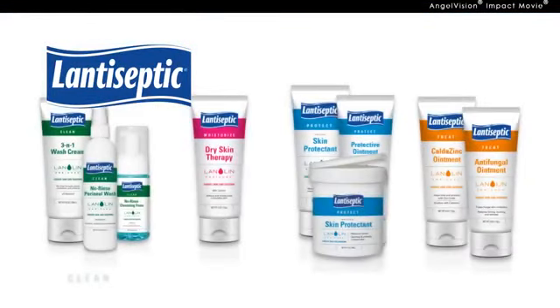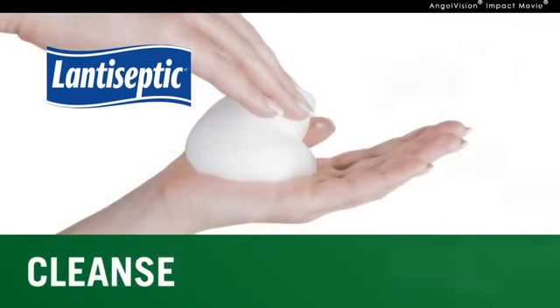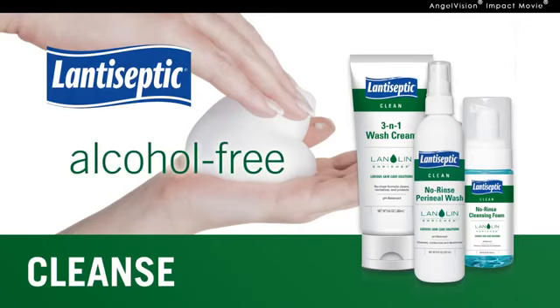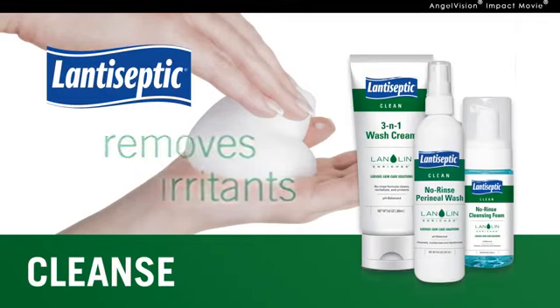That's why we offer several solutions to clean, moisturize, protect, and treat across a wide range of skin issues. For cleansing, use our Perineal Wash, Cleansing Foam, or 3-in-1 Wash Cream. They're alcohol-free and lanolin-enriched to clean, moisturize, and deodorize, removing irritants without harming the skin's surface.